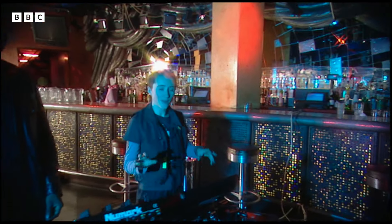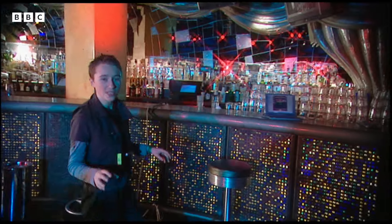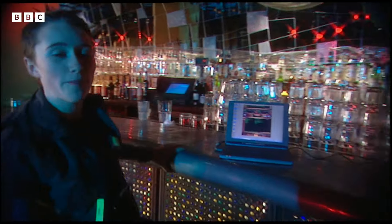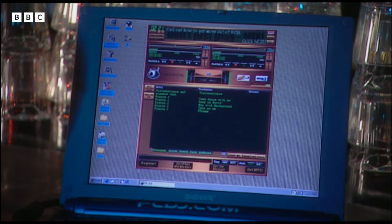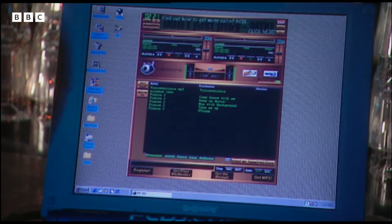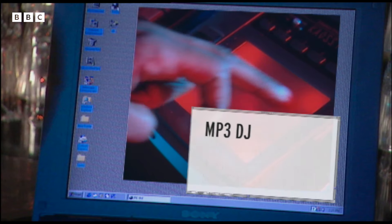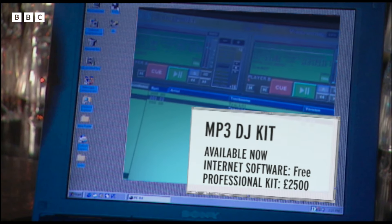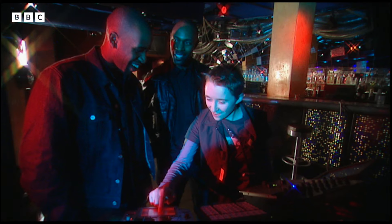Now if all of this seems a little bit professionally oriented, don't worry because you can download similar software from the internet — perfect if you're a budding bedroom DJ. The good news is that the simplified version of the software is free. You can't do as many tricks on it, but the professional kit would set you back two and a half grand. I think I'll stick with the basics.